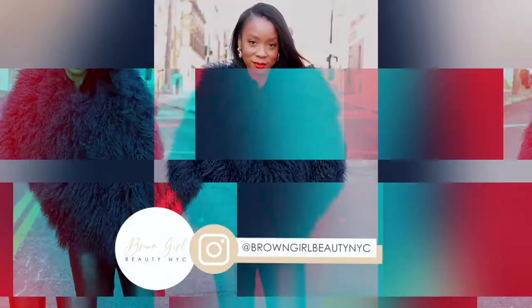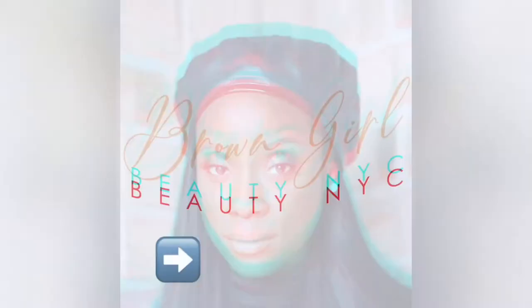Do you want to know the top five spring denim jean trends you should have in your wardrobe? If you do, then stay tuned. Hi guys, my name is Jazz and welcome back to my channel where I discuss everything fashion, beauty, and lifestyle.